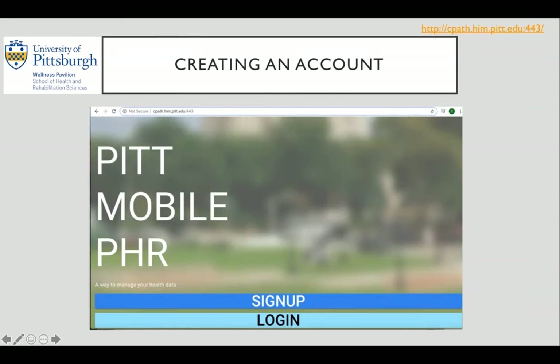Now let's talk about how a user can access this personal health record. From your mobile device, you pull up the link in the upper right corner of your screen. Type that link into your browser and it will take you to this page. From here, you click sign up. The screen will allow you to make a username and password followed by a series of basic demographic questions. It is that easy — you are officially signed up. All you have to do is log in from there.